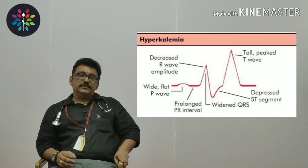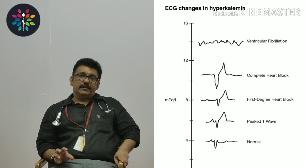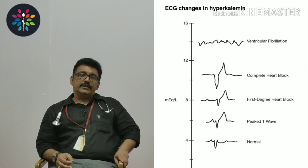Remember that the same tall T-wave change can occur in hyperacute MI also. But in hyperkalemia these T waves are universal — you get them in all leads. In acute MI, they are confined to some leads such as V1, V2, V3, V4 for anterior MI. If you are getting tall T waves in all 12 leads, think about hyperkalemia.